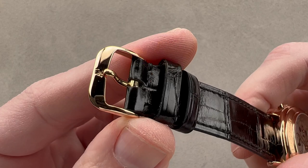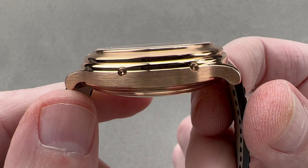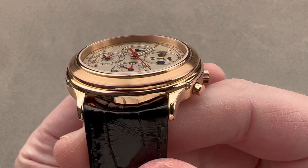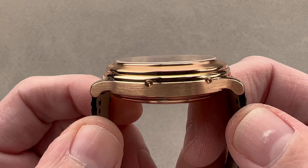We have a matching AP rose gold pin buckle, and the case is largely case — by that I mean the lugs are extremely spare. Back in the 1980s, 40 millimeters for a dress watch was actually quite bold; it was considered large. So to pare down the overall size, AP reduced the span of the lugs and then turned them downward almost 90 degrees from the horizontal of the case band.